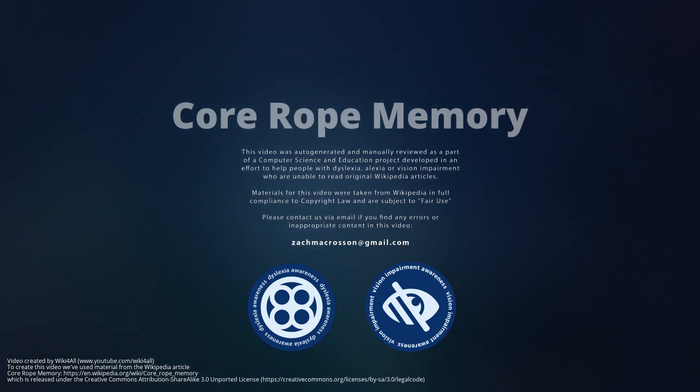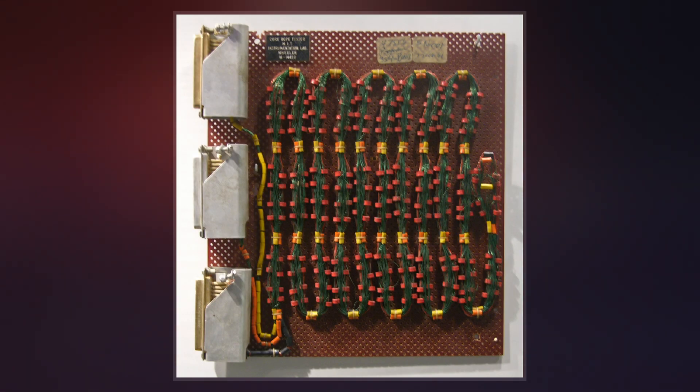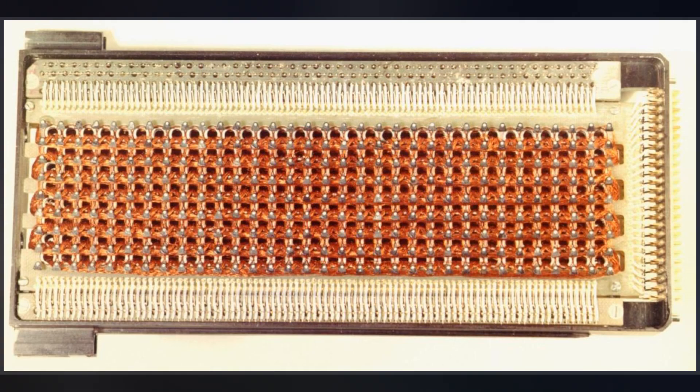Core rope memory is a form of read-only memory for computers, first used in the 1960s by early NASA Mars space probes and then in the Apollo Guidance computer, programmed by the Massachusetts Institute of Technology Instrumentation Lab and built by Raytheon.